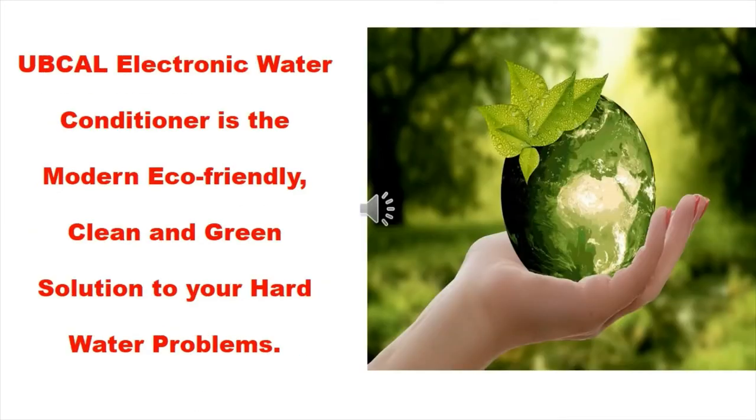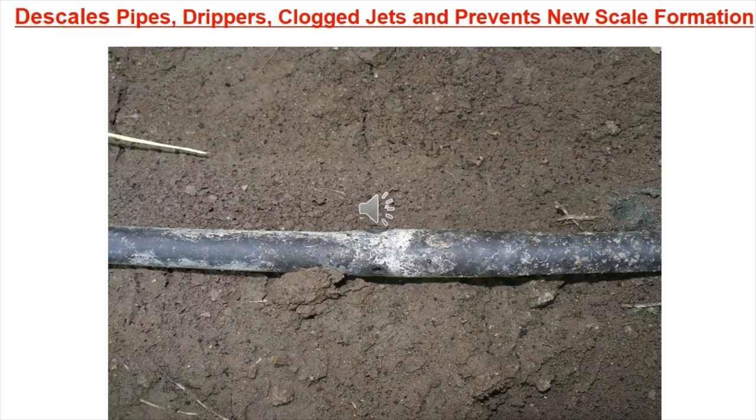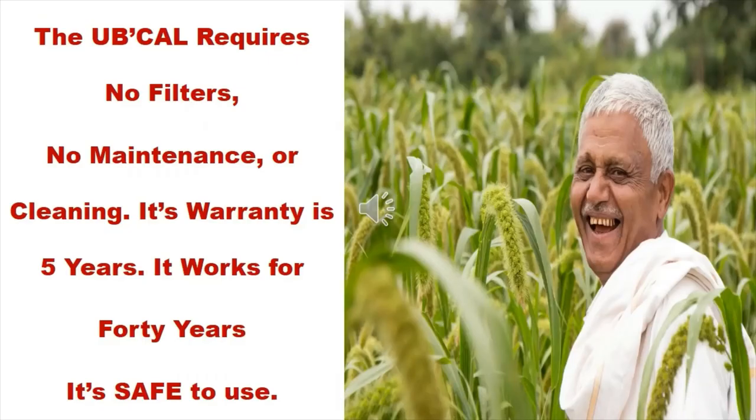UbiCal electronic water conditioner is the modern eco-friendly, clean and green solution to your hard water problem. UbiCal descales pipes, drippers, clogged jets and prevents new scale formation. The UbiCal requires no filters, no maintenance or cleaning.